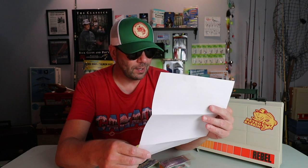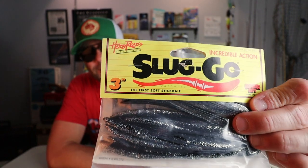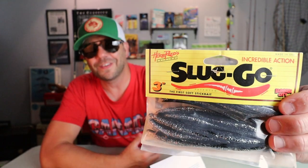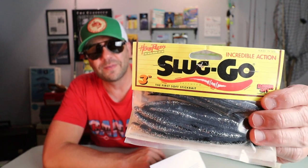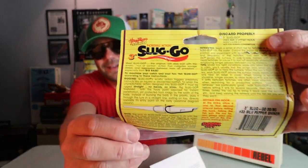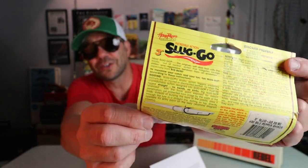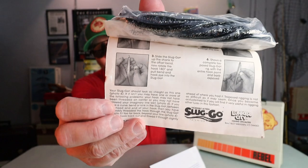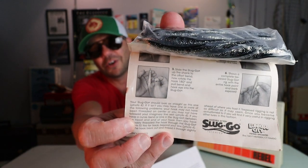Next we've got some Lunker City Herb Reed Sluggos in old school packaging — a little three inch model, which is awesome. That's not a model of Sluggo I have a ton of exposure to — I pretty much fish with either the four and a half inch or the six inch model, so the three is a little bit of a new one for me. But that's a good looking little bait. What I love about the Sluggo is all the instructions they included — rigging instructions on the back with really detailed information on how to properly fish this bait, and more instructions on the underbelly of the card as well.